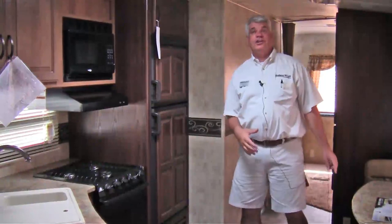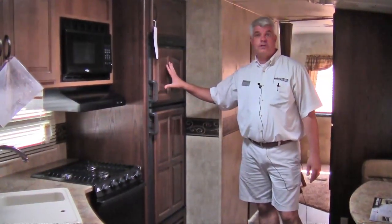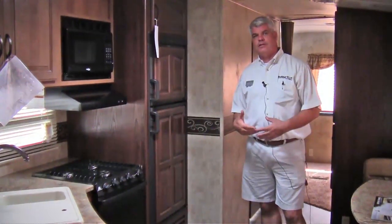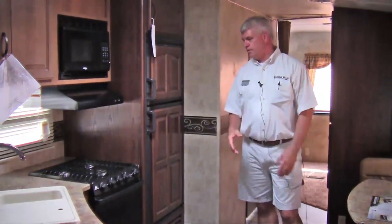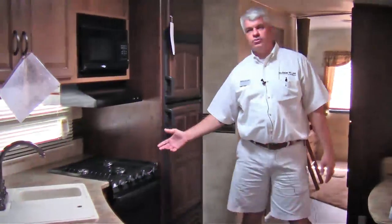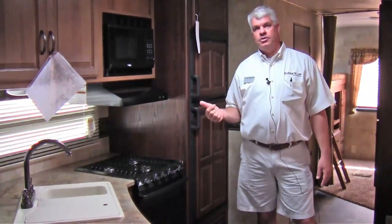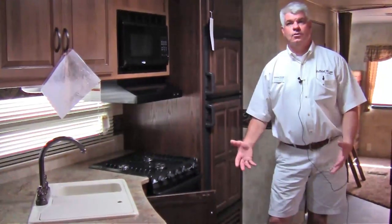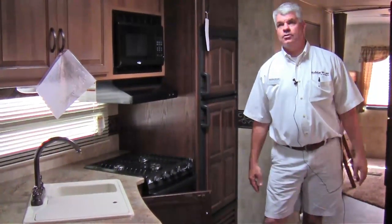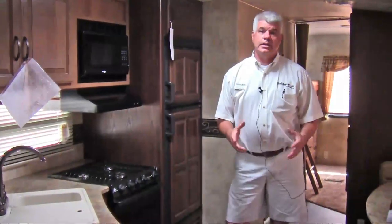Here we are in the kitchen area of our Outback 312. You have raised panel wood panel refrigerator. One of the things that jumps out at you when you come into this Outback is how nice it looks — they've really done a lot of improvements over years past. Of course it comes with a microwave, three burner stove and an oven, and a nice two-piece sink. One of the things I really appreciate is there's a place for your trash can — you just open this down here and there's a nice little trash can to keep everything neat and tidy. It comes with a 15,000 BTU air conditioner and a big heater.